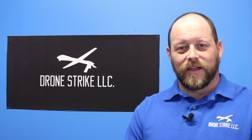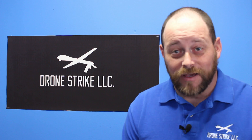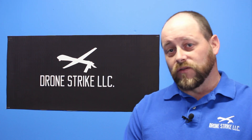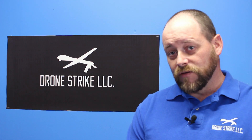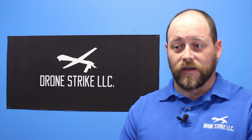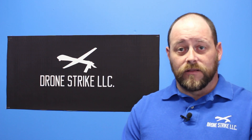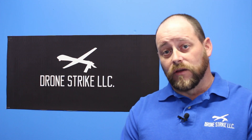Hi everybody, here's the next update to my aerial applicator quest. Over the past 12 months I have spent quite a bit of time writing the petition, selecting the drone that I will be using for aerial application of pesticides, and then finally submitting my petition to the FAA. Unfortunately, I submitted the petition in the midst of the government shutdown on or about January 4th of 2019.